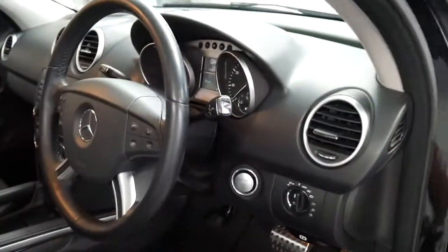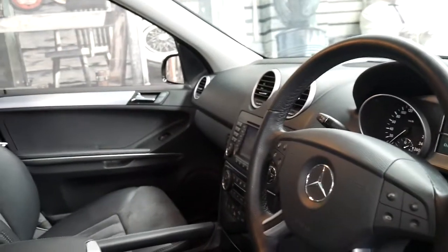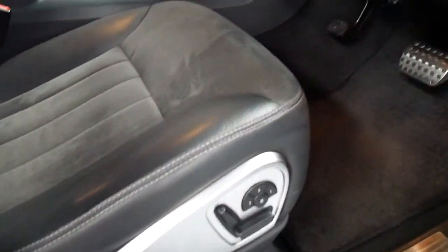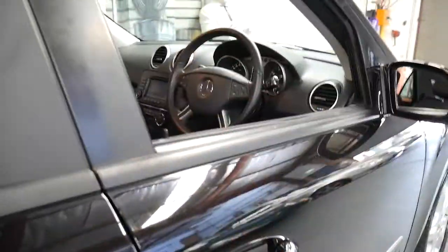It's got automatic headlights and automatic wipers. I think it's pretty nice — it's got every option you could possibly get at the time, that I'm aware of anyway. Harman Kardon sound system. We've just given it a quick wash and it still needs a detail but it's pretty good.